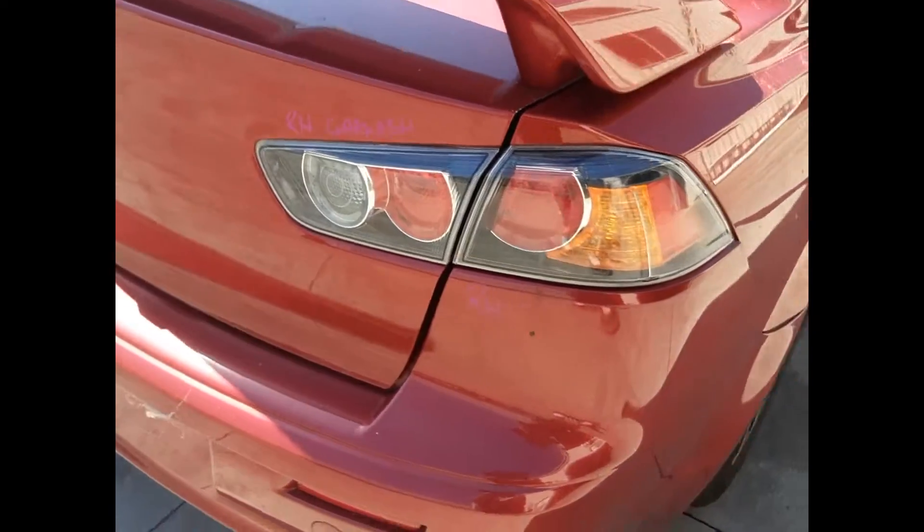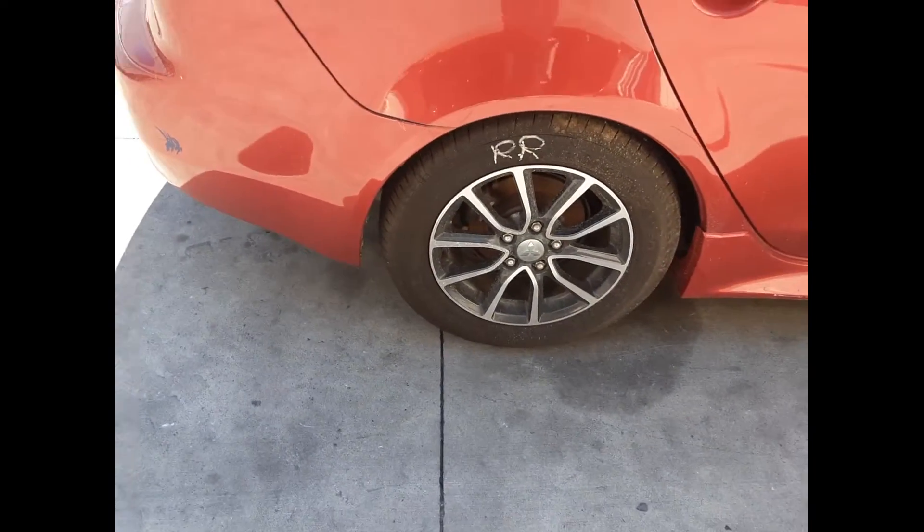Right hand boot lid garnish, right hand tail light, right rear 16 inch factory alloy mag with a good tyre.